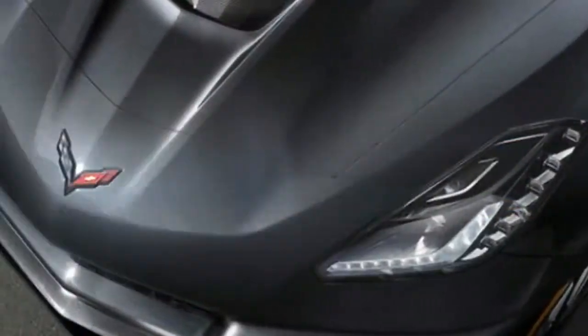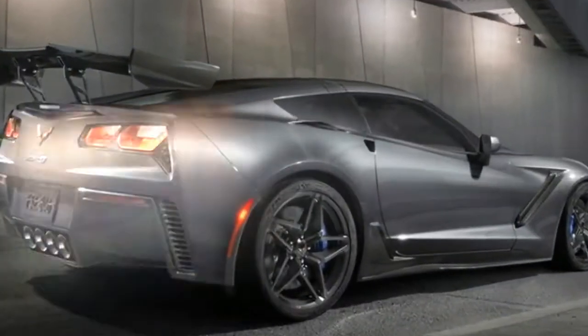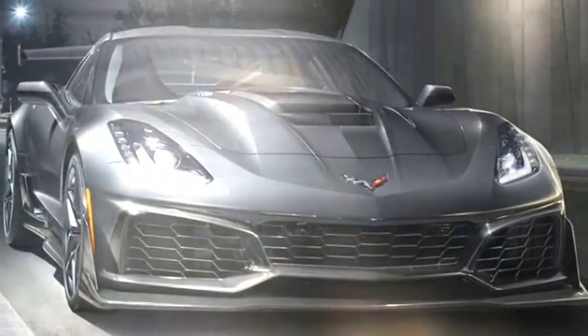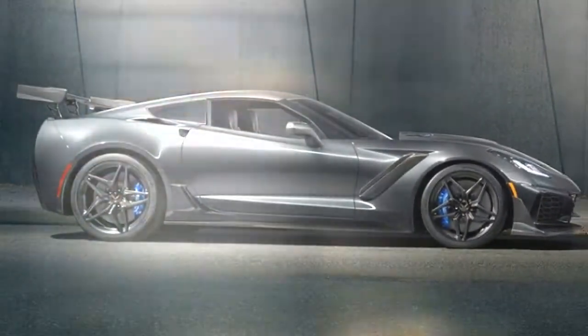950: the ZR1's optional stone-finished rear wing generates 950 pounds of downforce at the track, according to Chevy. It can be adjusted by about 5 degrees. Even the standard wing is said to create 70% more downforce than the Z06's aero kit.